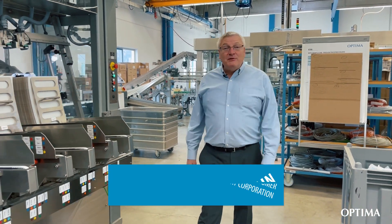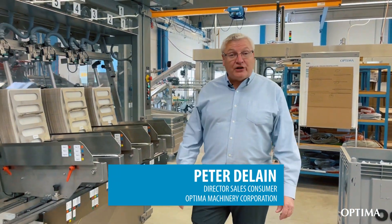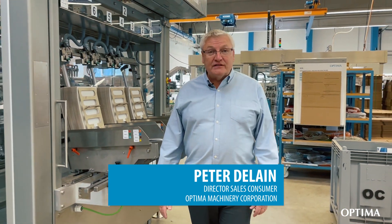Good morning. I'm here at Optima's assembly floor in Schwäbisch Hall, Germany, a beautiful little town.